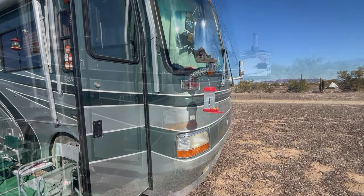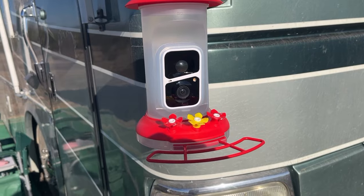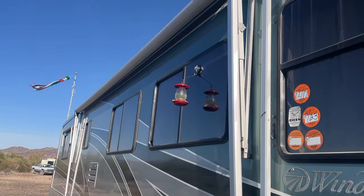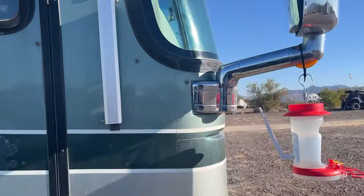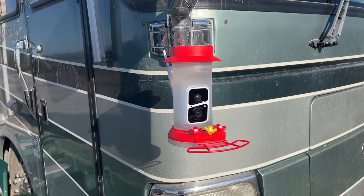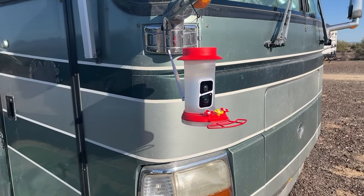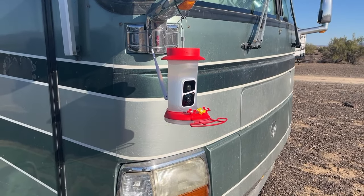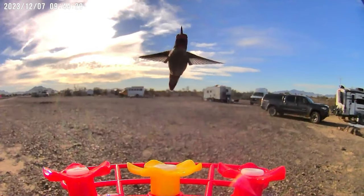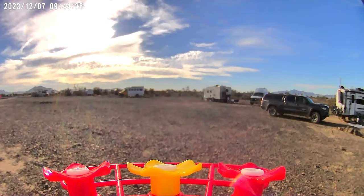I got the camera all charged up and the app all set up, and I'm getting notices on my phone now. I actually saw a hummingbird earlier, so let's see what we get. This is my first hummer on camera. Unfortunately, the sun's low in the sky and it's on his back, so he's not showing up great — but better pictures to come.